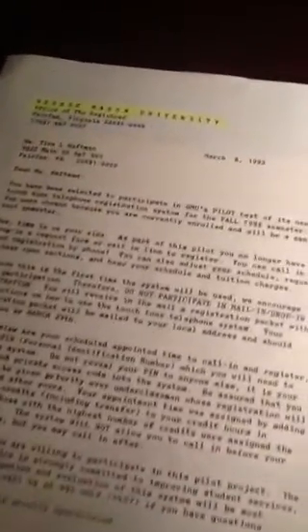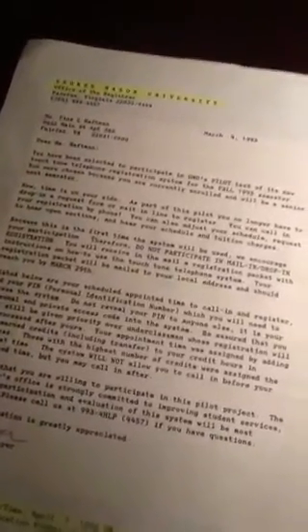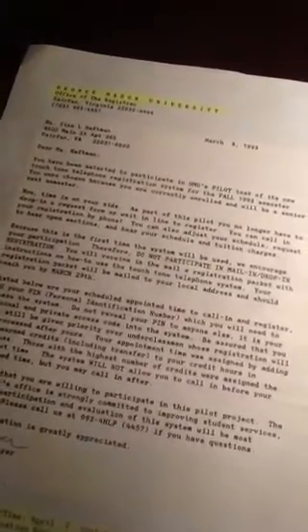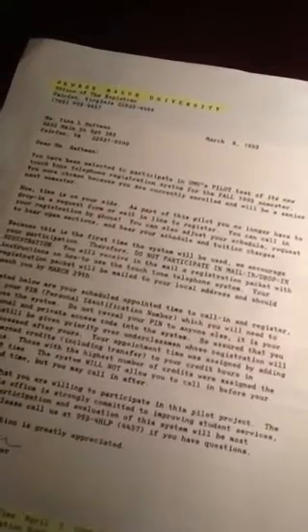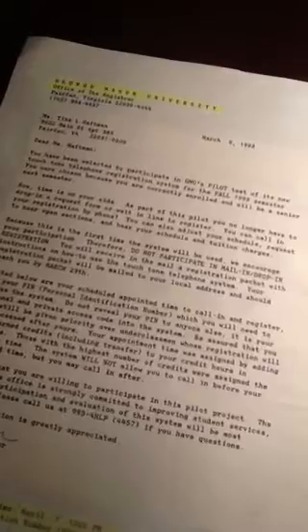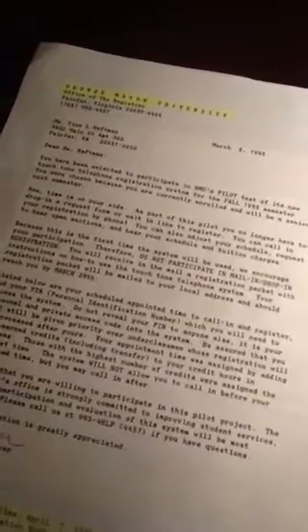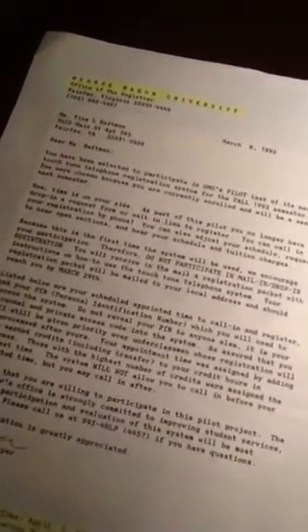This was in March of 1993. Think about that — a university moving from mailing and in-person registration to touchtone phone registration. Not even computers yet. This is way before the internet. This is before the Windows operating system, and obviously before Apple and all of the iPhone, iPad, iPod, Macs, internet, Facebook, YouTube, Twitter, podcasting, and everything. It makes me feel so old.